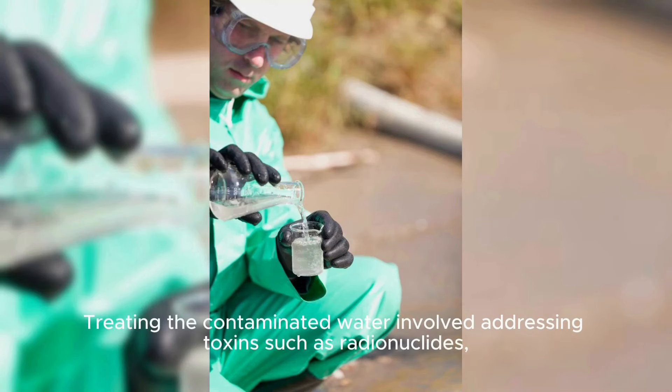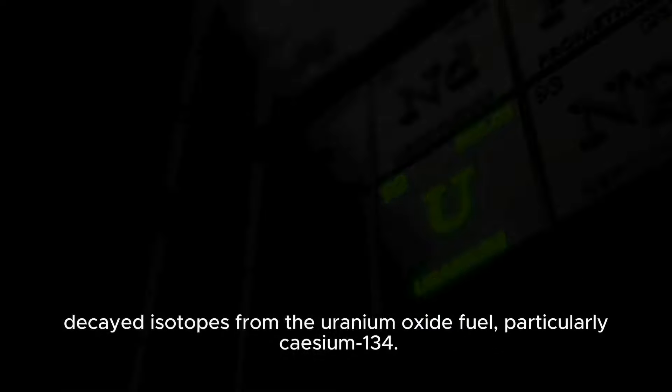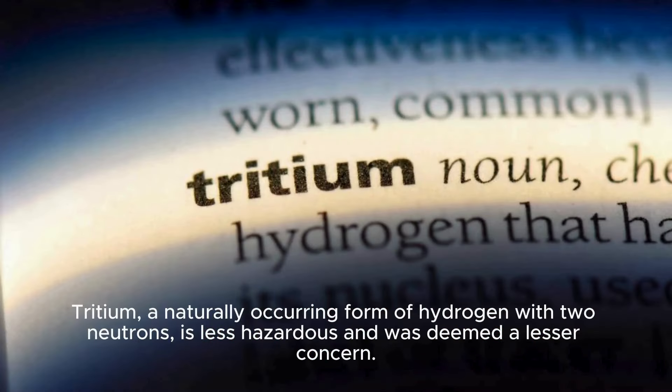Treating the contaminated water involved addressing toxins such as radionuclides — decayed isotopes from the uranium oxide fuel, particularly Cesium-134. The advanced liquid processing system (ALPS) captured these radionuclides in a filter, allowing only water and tritium to pass through. Tritium, a naturally occurring form of hydrogen with two neutrons, is less hazardous and was deemed a lesser concern.